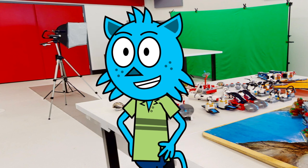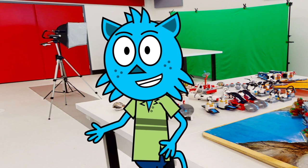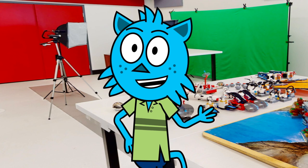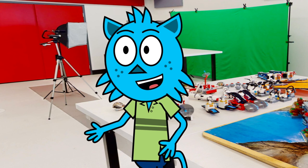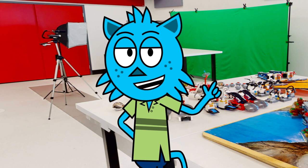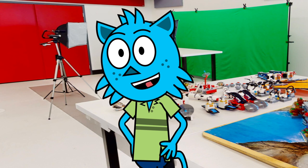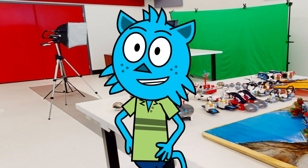If you're into video game design, we have a Scratch course available. Scratch is a programming language and online community where you can program and share interactive media like stories, games, and animations with people all around the world. As you create with Scratch, you'll learn to think creatively, work collaboratively, and reason systematically. Plus, it's designed and maintained by the Lifelong Kindergarten Group at the MIT Media Lab, so you know it's top-notch.